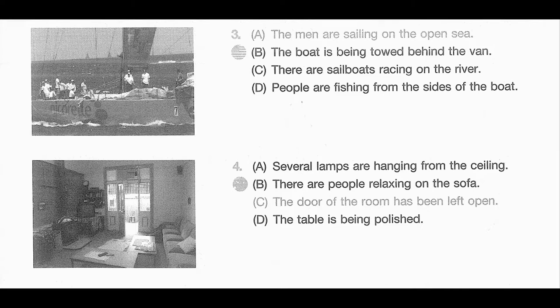Number 4. Look at the picture marked number 4 in your testbook. A. Several lamps are hanging from the ceiling. B. There are people relaxing on the sofa. C. The door of the room has been left open. D. The table is being polished.